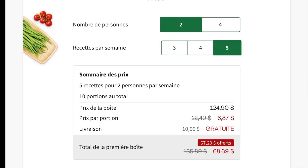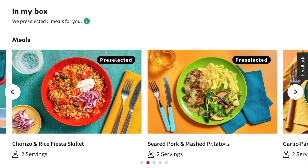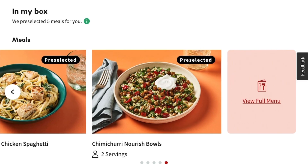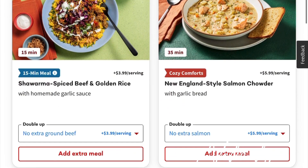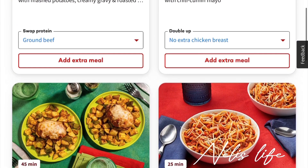For the same preference on Hello Fresh, it was going to cost $68.69. The box shows the meals that are included, and there's also an option to change a meal but you have to pay an additional fee. For example, replacing one of the meals with steak was going to cost an additional $9.90. There are other meals you can add but they each come with an extra charge. Once I was happy with everything I placed my order.